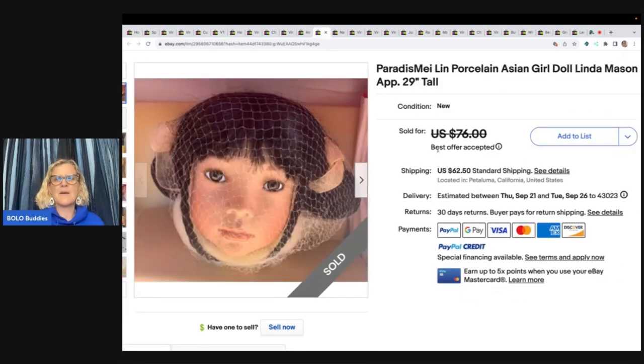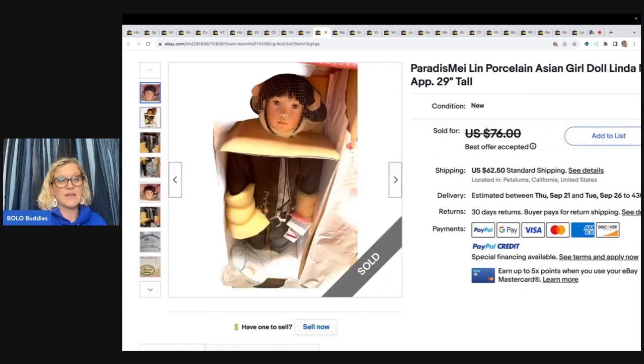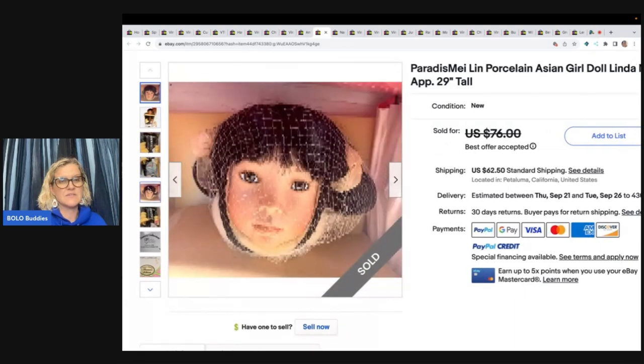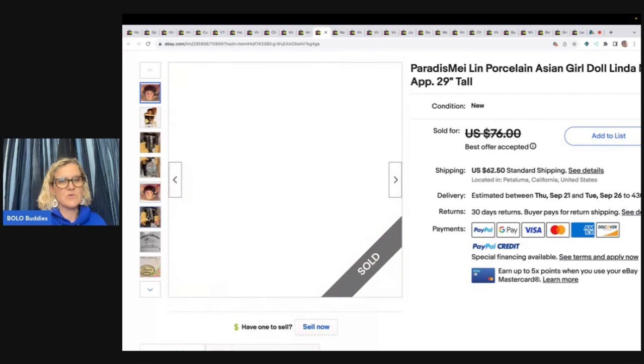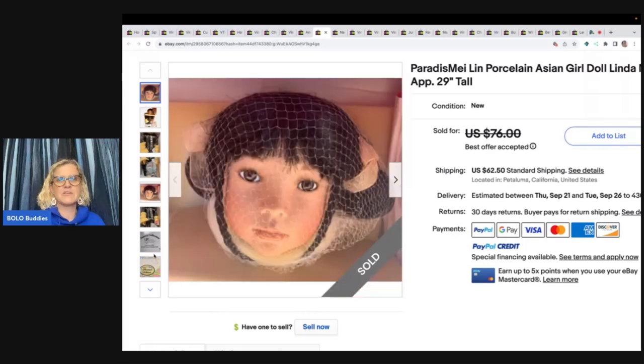This is a Paradisami Lynn Porcelain Asian Girl doll, Linda Mason, 29 inches tall. We're just seeing the face here but it's actually a full-size doll — see how she grabs your attention with that first photo? Pretty clever. Found in an original box for $20, listed for $85, and accepted an offer of $76 with the buyer paying shipping.